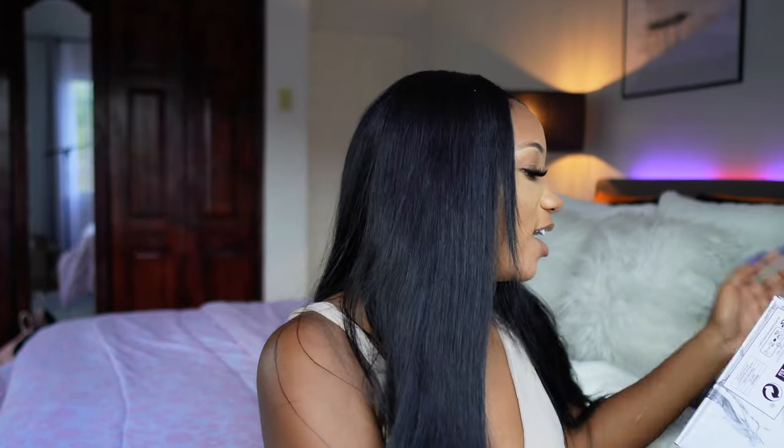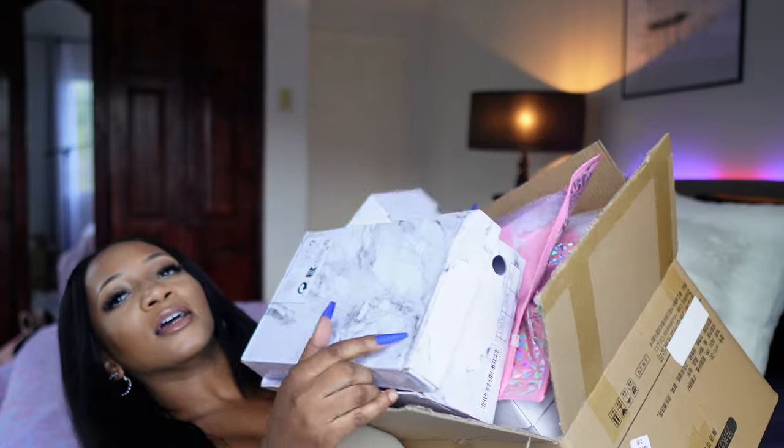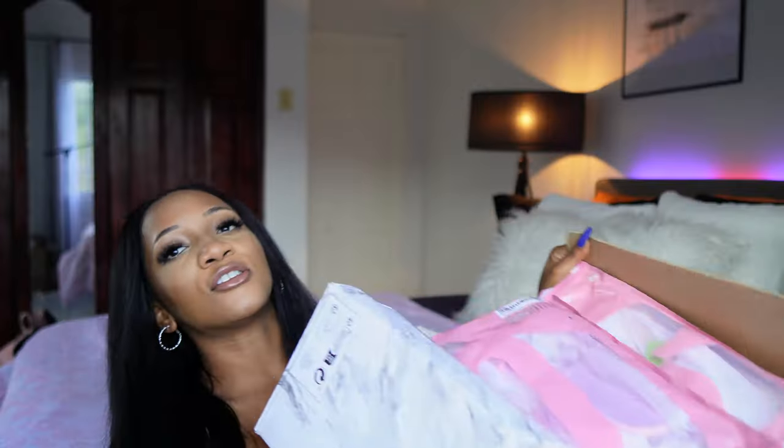I spent $500 on footwear on Shein, so let's see what I got. I have a huge box full — there's so many different ones: heels, slide sandals, and so much more, all in this box here.